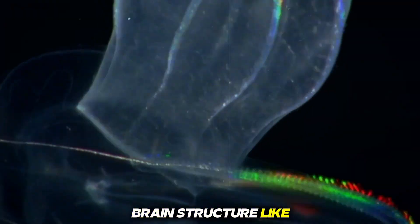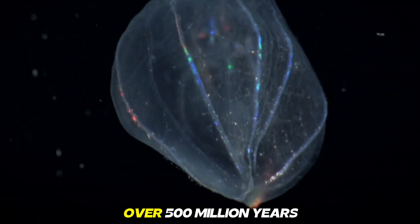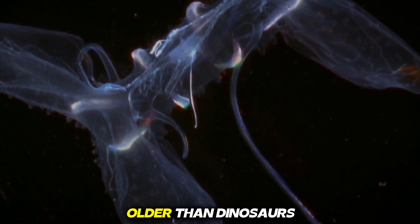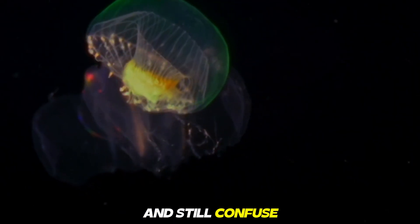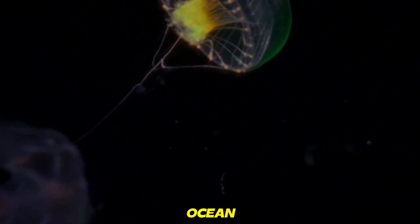No bones, no brain structure like ours, just pure glowing beauty. They've existed for over 500 million years, older than dinosaurs, and still confuse scientists with their biology. Watching one move feels like watching a living diamond glide through the ocean.